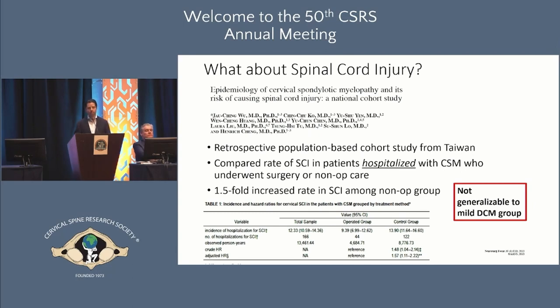At a population level, a study from Taiwan showed that patients admitted to hospital who had surgery experienced a lower chance of subsequent spinal cord injury compared to those admitted with myelopathy who did not have surgery. However, this isn't really relevant for mild myelopathy — patients with mild myelopathy would never be admitted to the hospital, so it's not generalizable to the mild group.